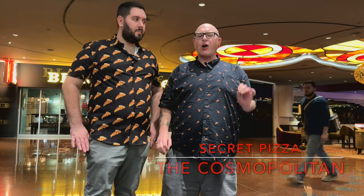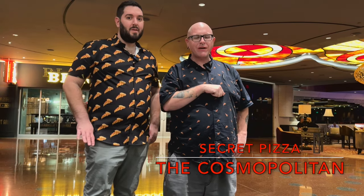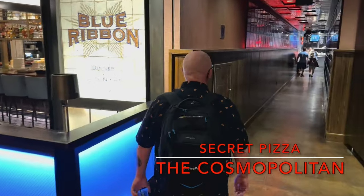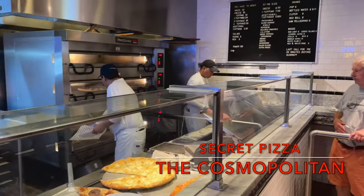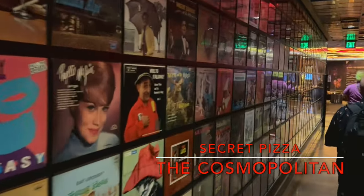Our next spot is located here at the Cosmopolitan. It's a secret — so much of a secret that there's no sign for it. Instead, you have to know what to look for. This mysterious slice shop is accessible via the third floor of the Cosmopolitan, and its entrance is hidden along a record-lined hallway. Judging by the line that's often coming out of this place, something tells me the secret's out.